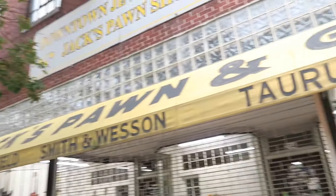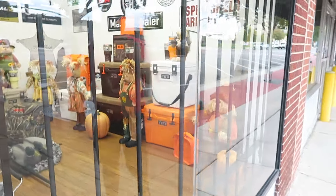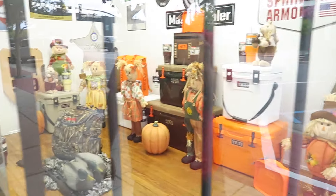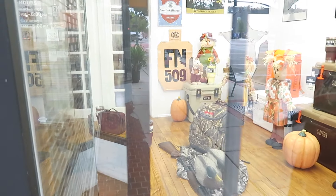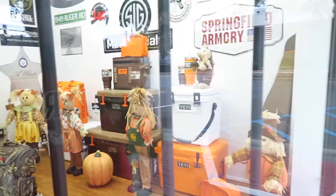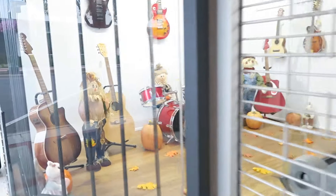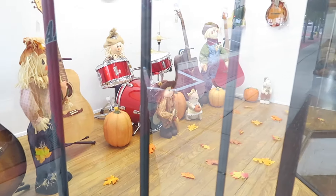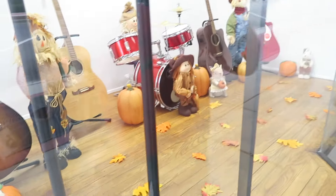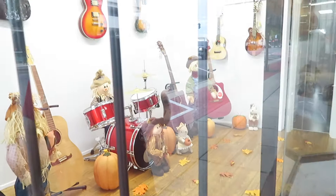Here at Jack's Pawn and Gun Shop, they've got their fall display up already — Yeti Coolers and scarecrows. Looks like that squirrel over there is storing his nuts for the winter. I wonder if they're pumpkin spice nuts. Of course, Minnie and Mickey, and then we've got the scarecrow band. Looks like this little squirrel is enjoying the band.